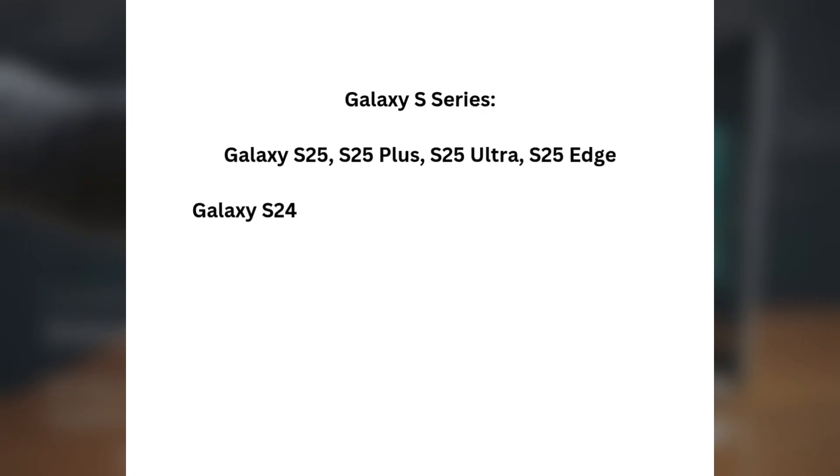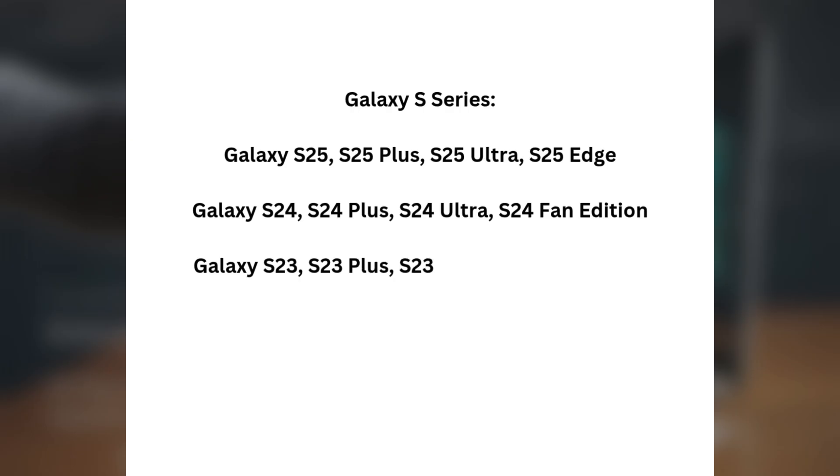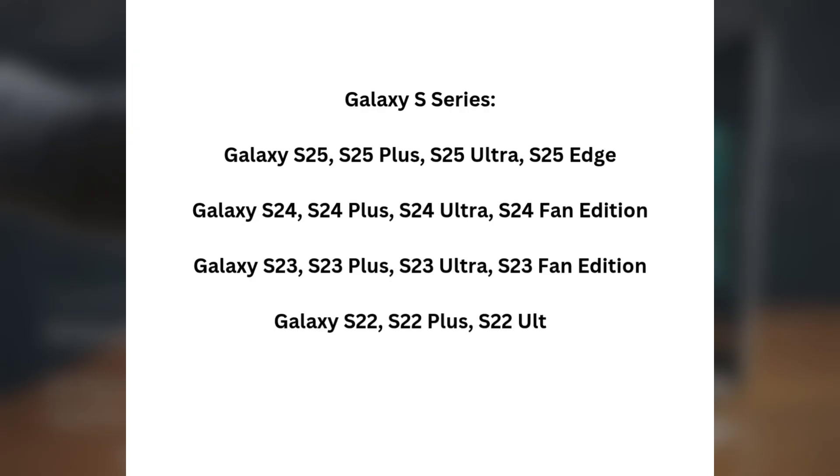Galaxy S25, S25+, S25 Ultra, S25 Edge. Galaxy S24, S24 Plus, S24 Ultra, S24 Fan Edition. Galaxy S23, S23 Plus, S23 Ultra, S23 Fan Edition. Galaxy S22, S22 Plus, S22 Ultra. Galaxy S21 Fan Edition.